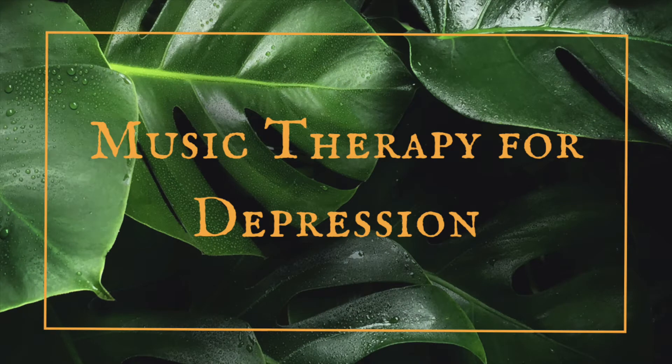Hey guys, I'm Lila from Yookalila Therapy, and today we're going to talk about music therapy and depression. We all know music makes us feel better, but can it decrease symptoms of clinical depression? We'll go over some research, and then we'll talk about some practical things that music therapists do to help decrease symptoms of depression.